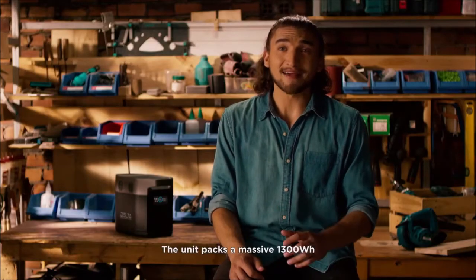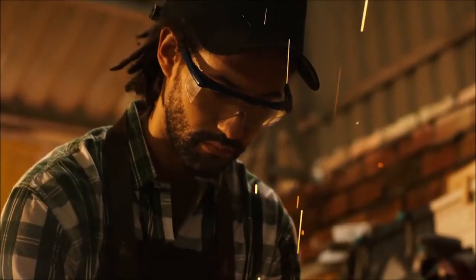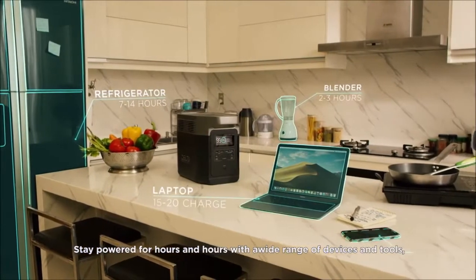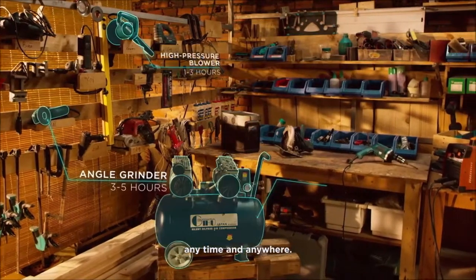The unit packs a massive 1300 watt-hours — finally a battery that can truly be a home generator. Stay powered for hours and hours with a wide range of devices and tools, anytime and anywhere.